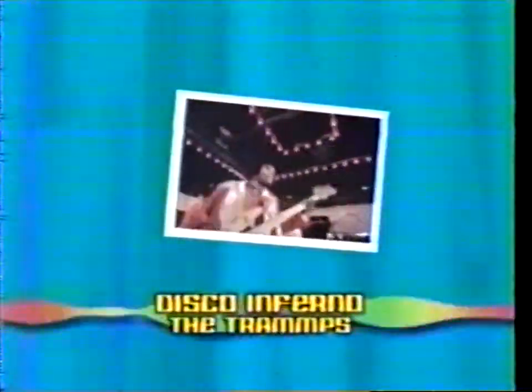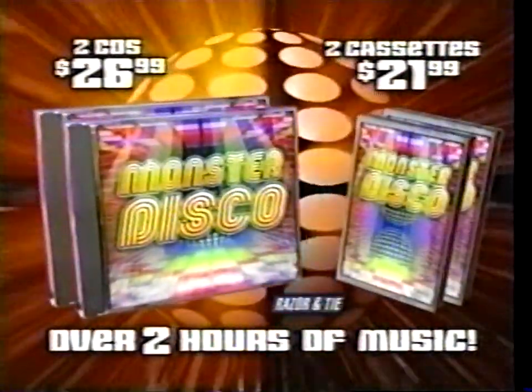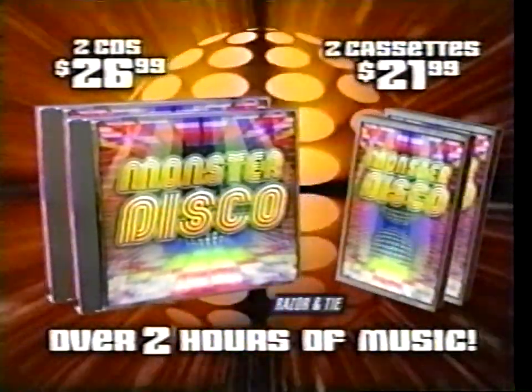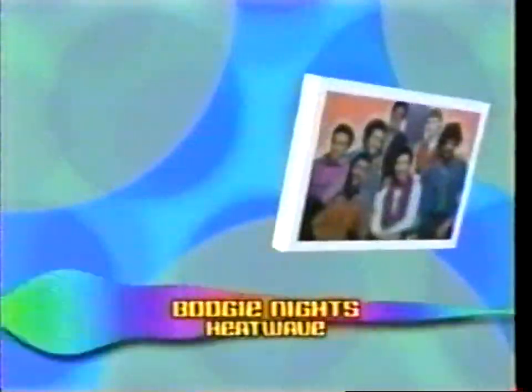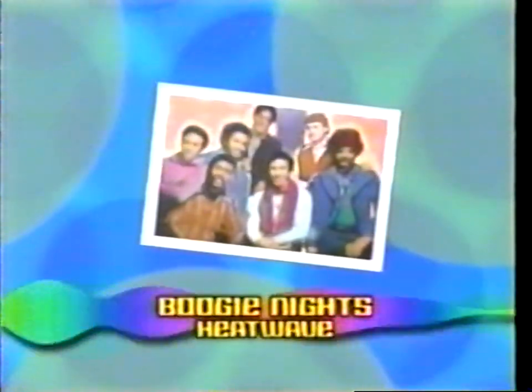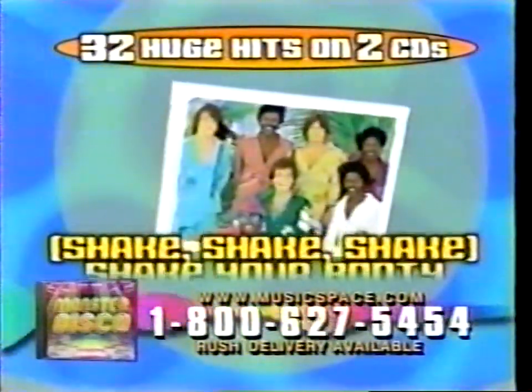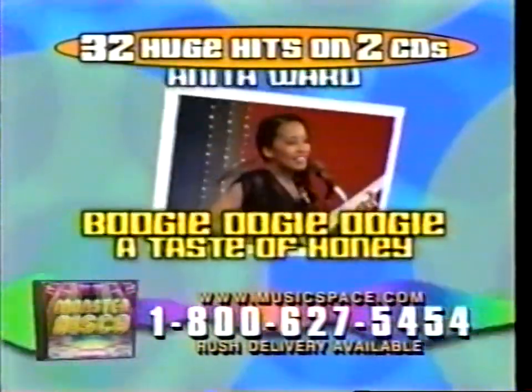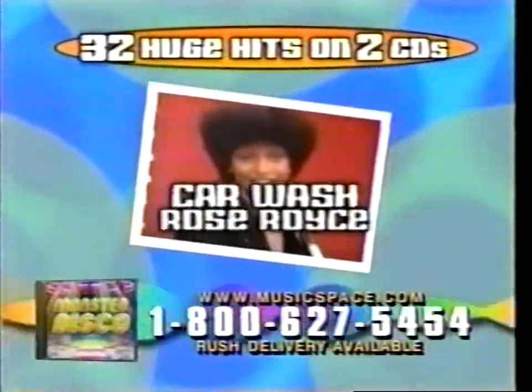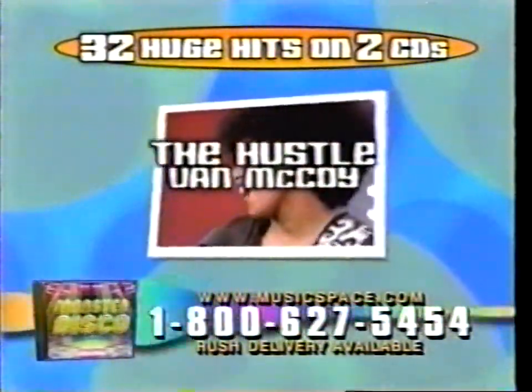It's undeniable — the groove is gonna get you. Burn, baby, burn with Monster Disco: the 32 hottest disco hits of all time on two CDs or two cassettes. Boogie night, it's all right when you've got the feeling. You can't get this 32-track collection in any store.